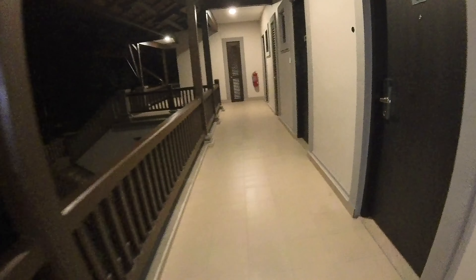Going outside to the balcony — it's night time so probably can't see much, but I'll show you anyway. It's really dark out there.